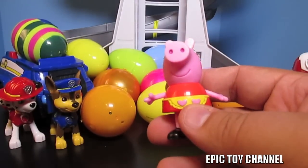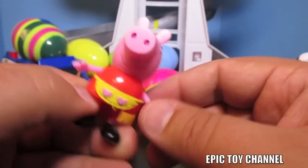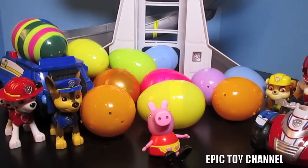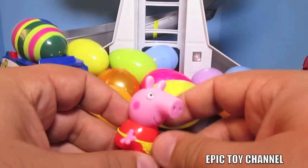Peppa Pig! We have two Peppa Pigs - one with an apron on and one without. Her head turns and her arms move a little bit, and she can sit down too. We have a ton of Peppa Pig toys on our channel, so if you like Peppa Pig, head over to Epic Toy Channel.